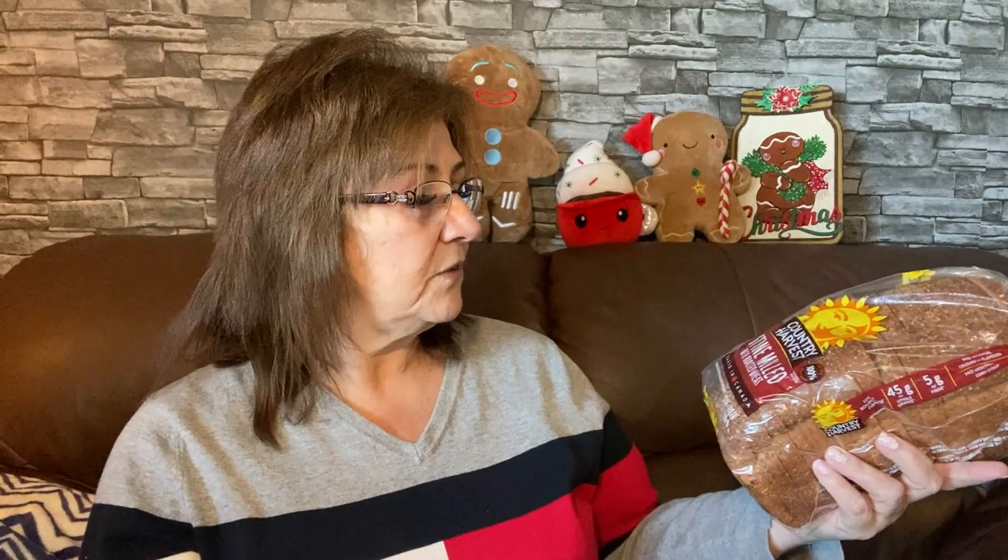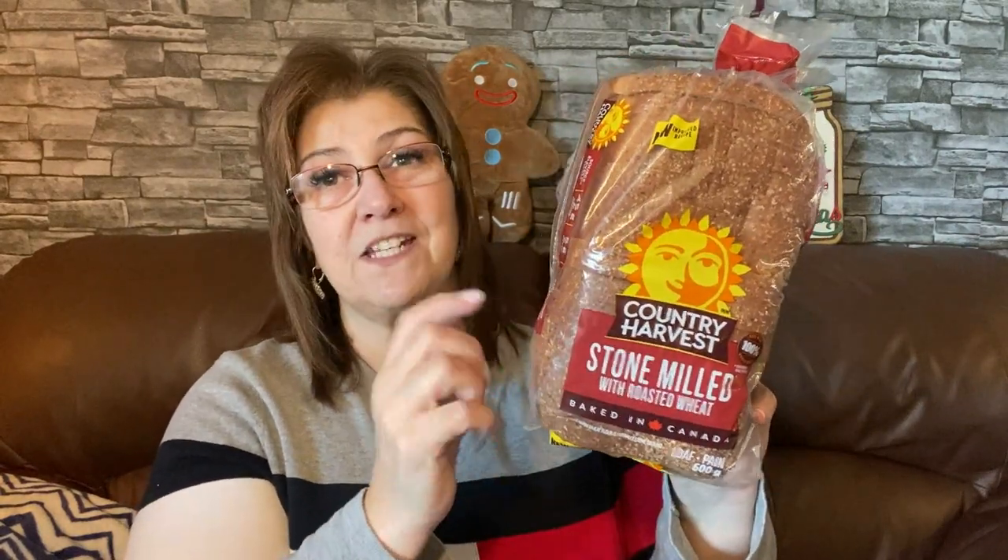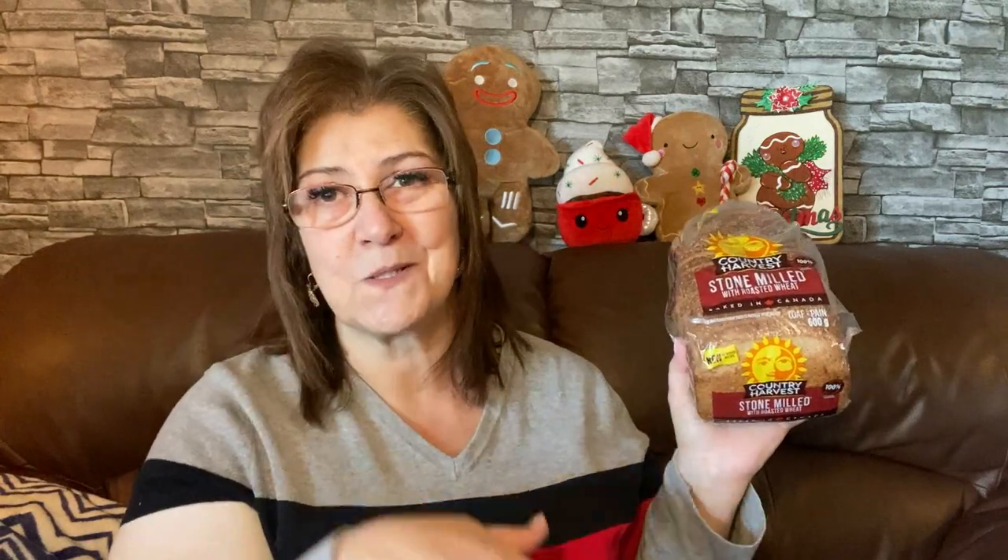I know I said I hadn't seen bread there for a while but it's rolling in again and I'm so excited. I picked up three loaves of the stone milled with roasted wheat — this is Country Harvest, baked in Canada. It's two for seven dollars or more at the store, so for a dollar fifty at the Dollar Tree, yes please. I also picked up some bagels but my husband's already using those.